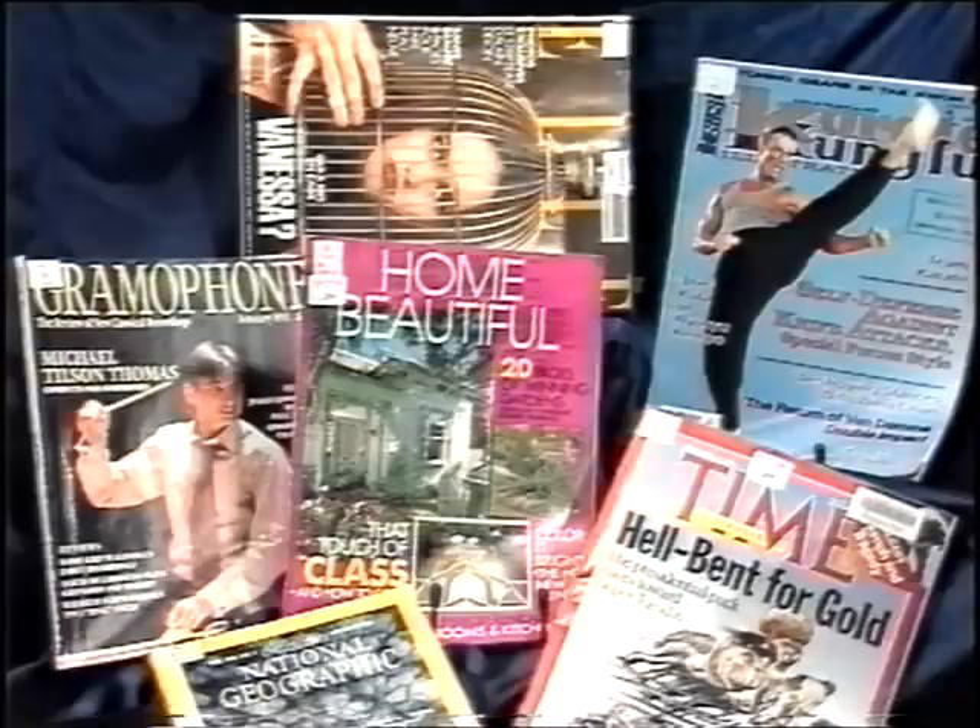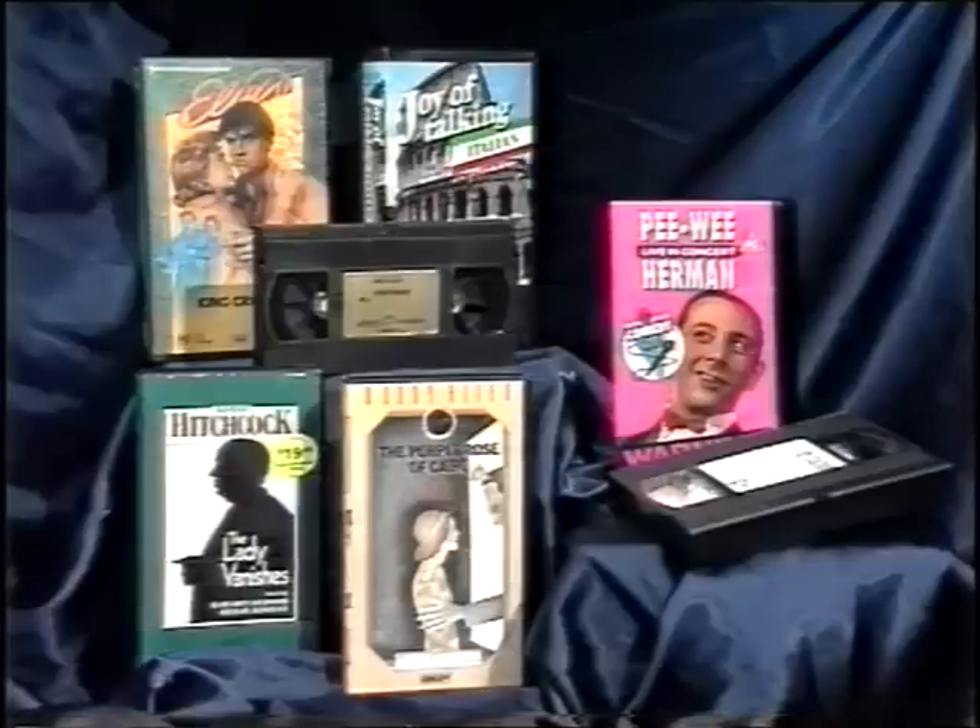You'll find we have novels, magazines, videos, music — just about anything you need to relax.